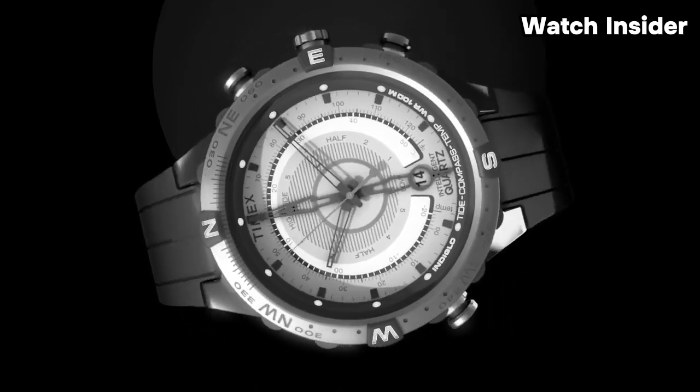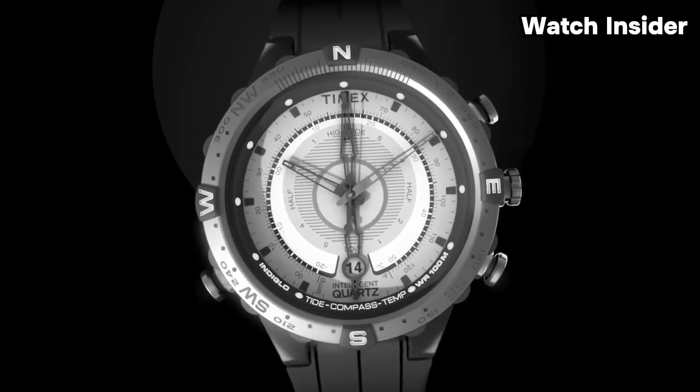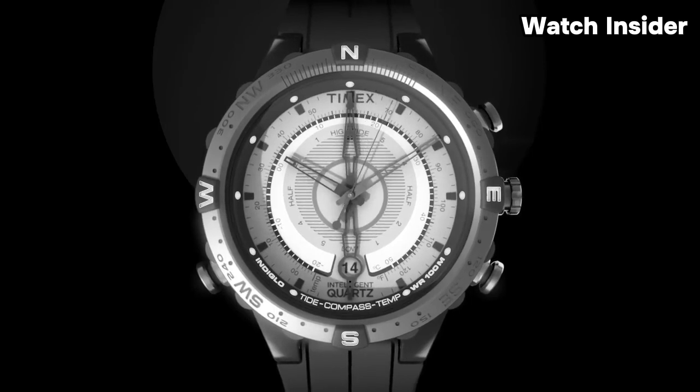A compass feature is often integrated into the watch, assisting users with navigation in outdoor environments. The watch typically features an analog display with hands for hours, minutes, and seconds, providing a traditional and classic appearance. Timex Intelligent Quartz Movement technology may be incorporated, enhancing accuracy and precision. Many Timex watches in the Intelligent Quartz Collection feature the Indiglo backlight for improved visibility in low-light conditions, and the watch is likely designed to be water-resistant.